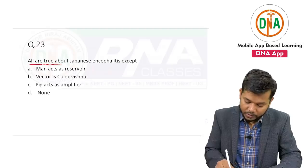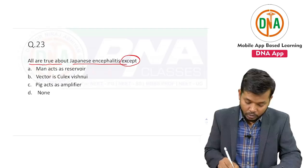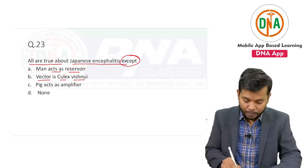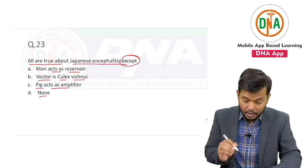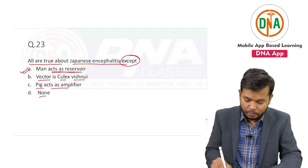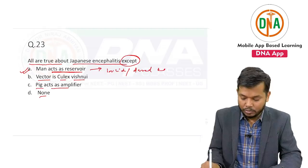All are true about Japanese encephalitis except — and the option was: man acts as a reservoir; vector is Culex; pig acts as an amplifier. The answer of this question is: man acts as a reservoir — because man acts as an incidental or dead-end host.